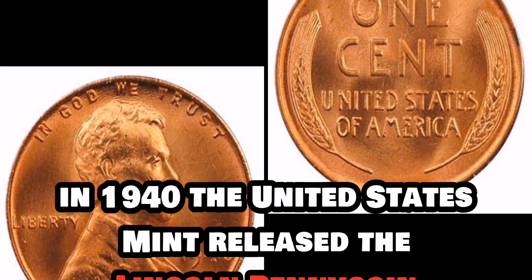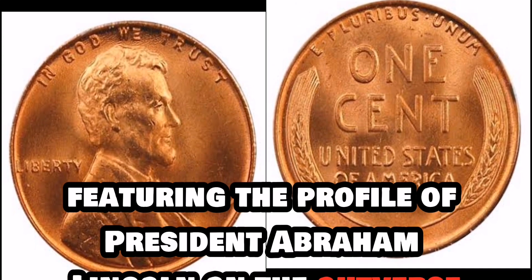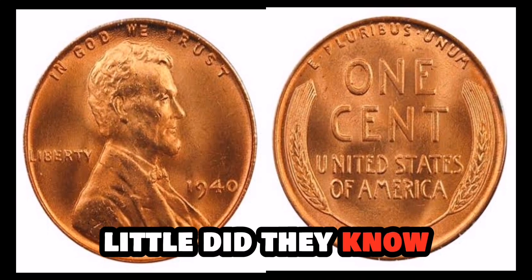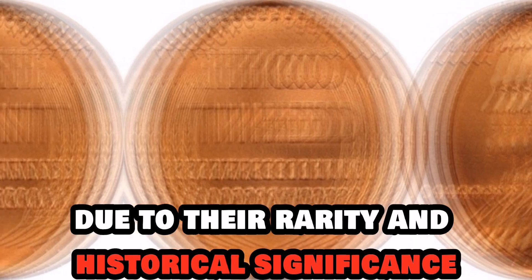In 1940, the United States Mint released the Lincoln penny coin, featuring the profile of President Abraham Lincoln on the obverse and the image of a wheat stalk on the reverse. Little did they know that some of these coins would become the stuff of legends due to their rarity and historical significance.